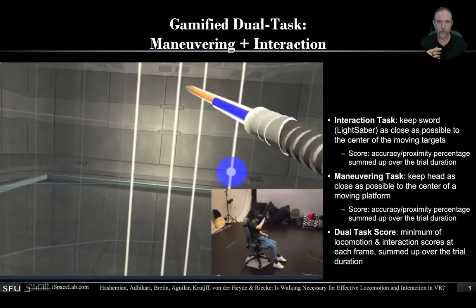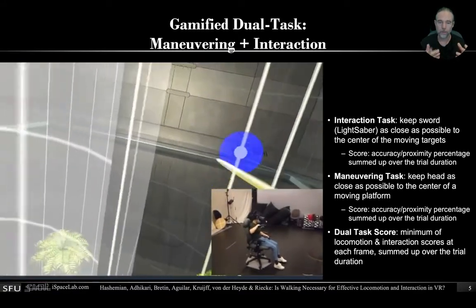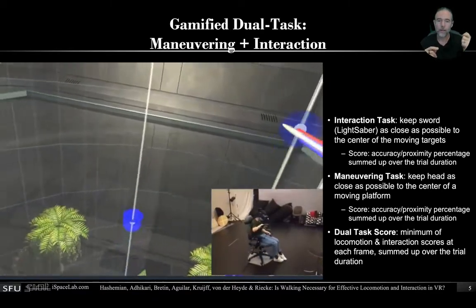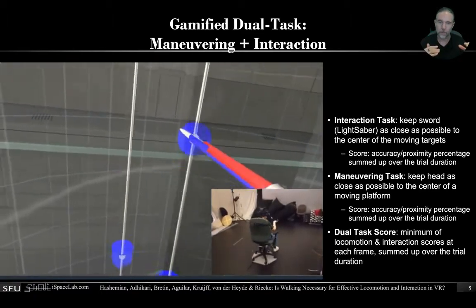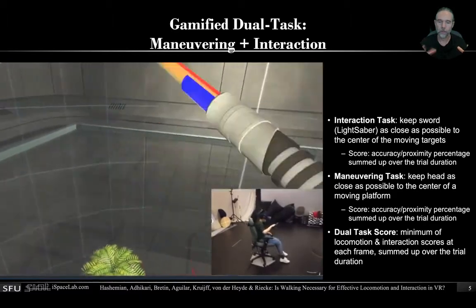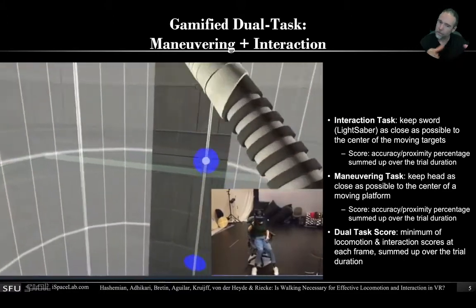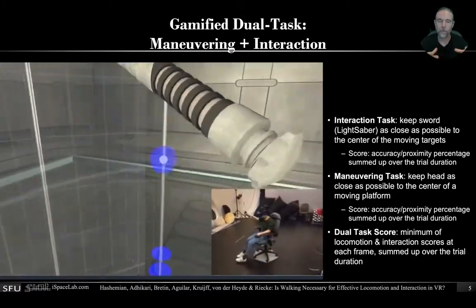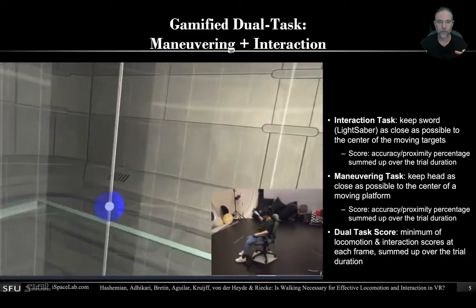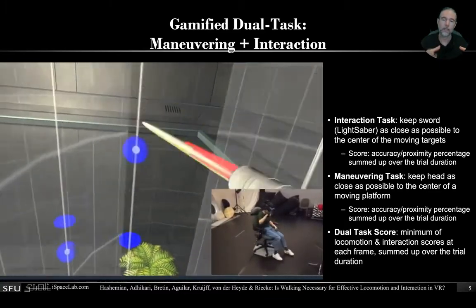More specifically, we're also interested to see how locomotion effectiveness might actually interact with the effectiveness of the interaction. So to do this, we designed a gamified dual task where you both have to interact and maneuver. The action part is you basically have to follow objects that come at a speed of one per second to the beat of music, similar to Beat Saber. But at the same time, you also have to maneuver — you're inside a cylinder that constantly moves at a smooth movement that you have to follow.